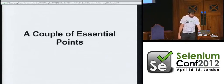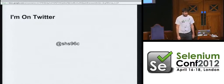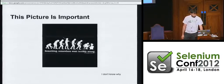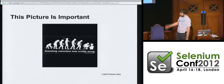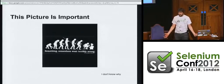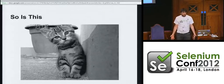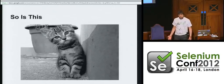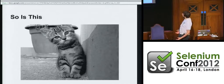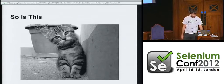Before I begin, a couple of essential points. Apparently the cool thing to do is to tell people you're on Twitter. I'm on Twitter. That's my handle, shs96c. You will forget it almost instantly. I'm told that this picture is important — it's appeared in many presentations. I don't know why it's important, but it is. I'm also told that pictures of kittens are important, and I don't know why except they're adorable.